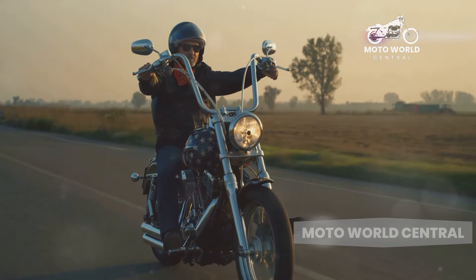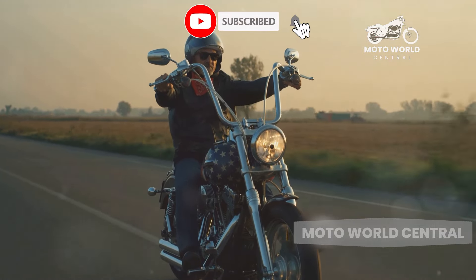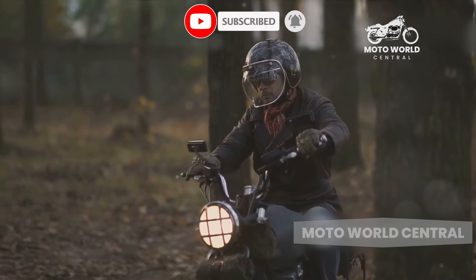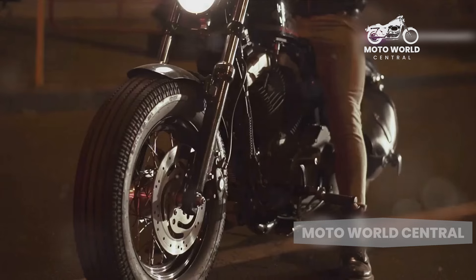Then there's the style aspect. Cruiser motorcycles are often associated with a timeless, classic look that's hard to resist. With their low-slung design, elongated frames and sleek, shining chrome, cruisers are pure eye candy.